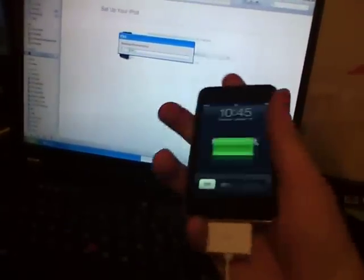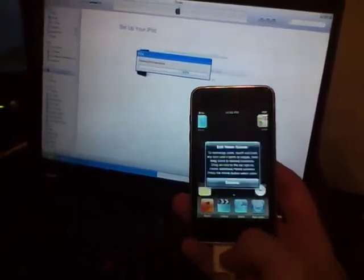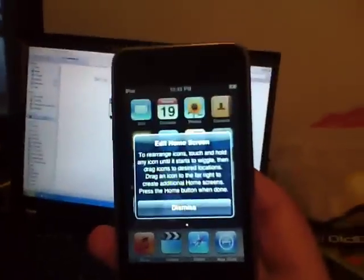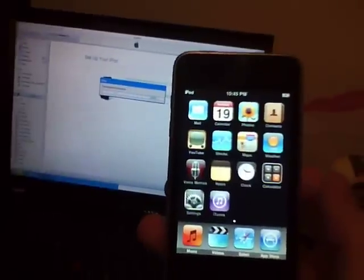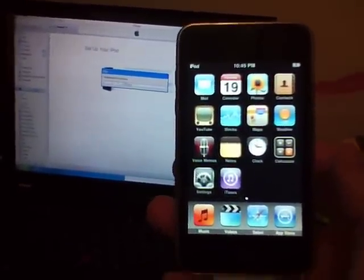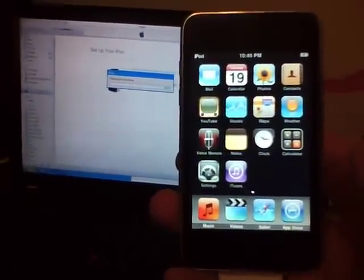So I'm going to press the top. Edit home screen. It has factory settings. I guess I'm just going to wait to restore everything, but the iPod is working.